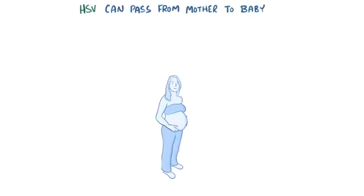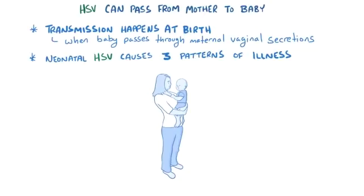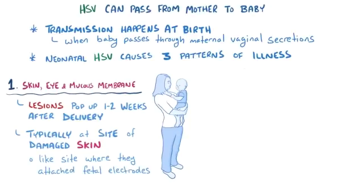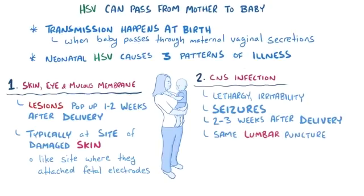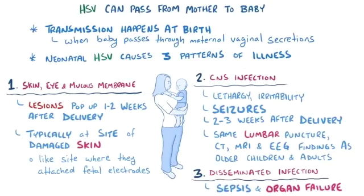HSV can also pass from a mother to a baby. Rather than causing a congenital infection while the fetus is in the uterus, most transmission happens at birth when the baby passes through infected maternal vaginal secretions during delivery. Neonatal HSV causes three different patterns of illness, each happening about one-third of the time. The first is skin, eye, or mucous membrane infection, where lesions appear one to two weeks after delivery, typically at sites of damaged skin. The second is central nervous system infection, which typically causes lethargy, irritability, and even seizures two to three weeks after delivery, with similar lumbar puncture, CT, MRI, and EEG findings as in older children and adults with HSV encephalitis. If not treated, both types can transition into the third type — disseminated infection — where herpes virus causes sepsis and failure of various organs, including the heart and the brain.